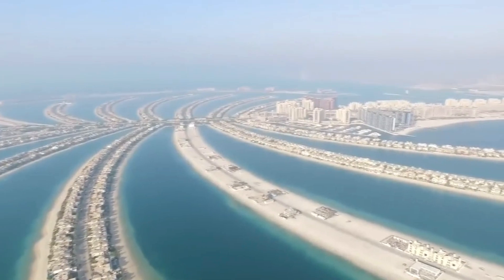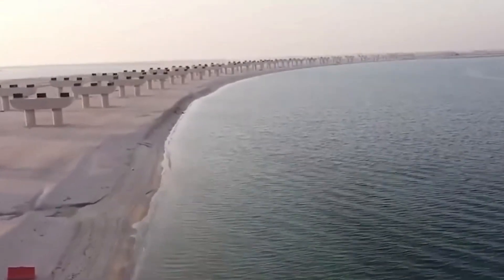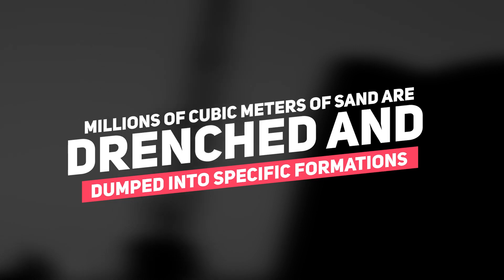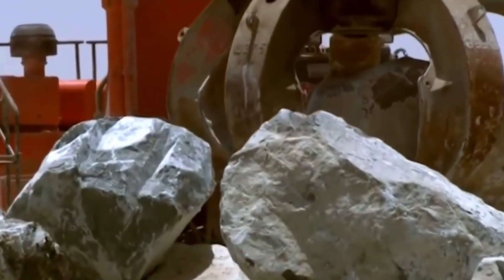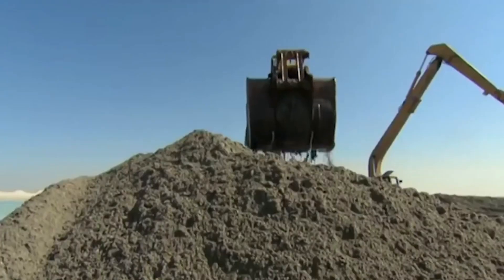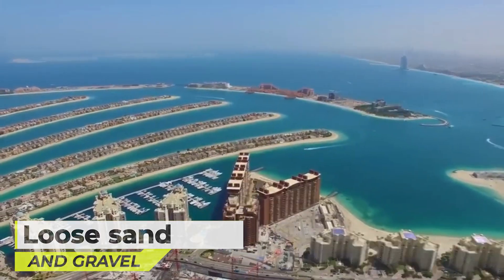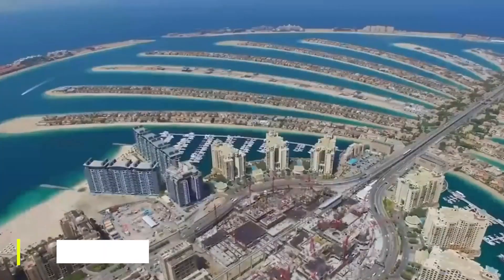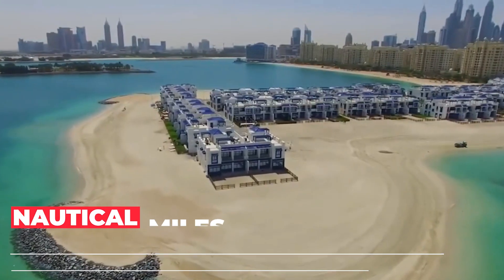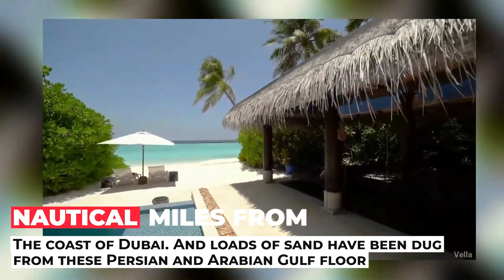These islands were made through a process called land reclamation. From the coastal regions of Dubai, millions of cubic meters of sand are dredged and dumped into specific formations. They use GPS technology and the sand that is sprayed is compacted into precise shapes. Vibro compacting is where they stabilize granular soils like loose sand and gravel and turn them into stable and dense formations. These million tons of sand are acquired from deep seas situated six nautical miles from the coast of Dubai.